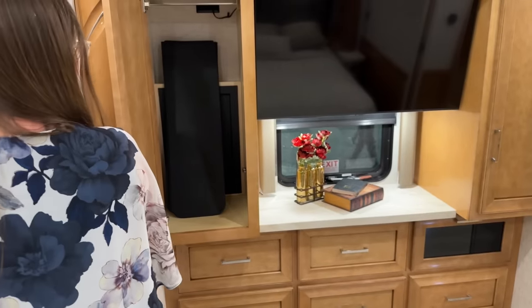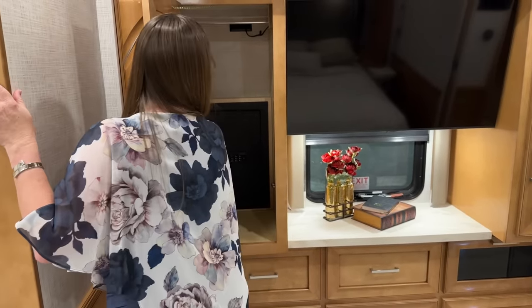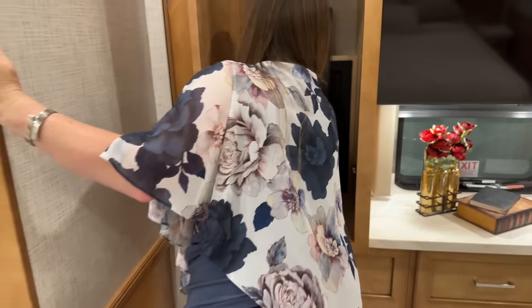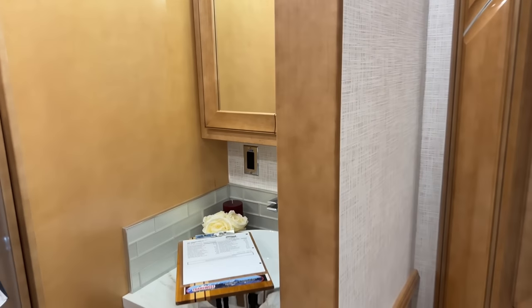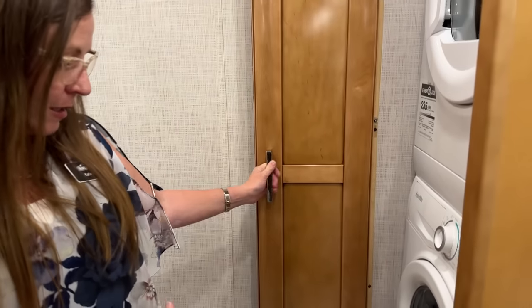Another wardrobe here. For those of you that were afraid you were going to lose your safe — your safe is right here in the left wardrobe of the rear closet. Fantastic relocation of that product in a smaller footprint. When I came into this bathroom, I was like, this is so incredibly cool. I still have my washer and dryer — my Splendide Stackable.